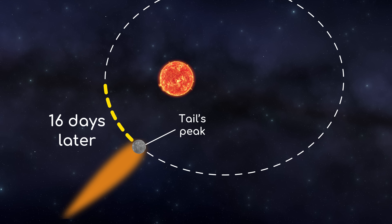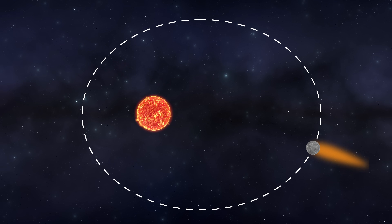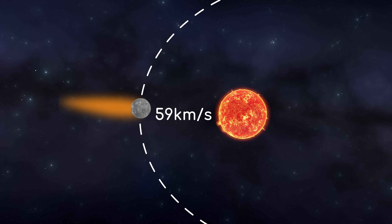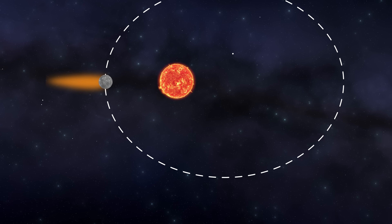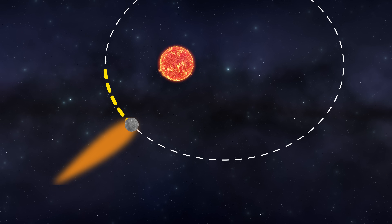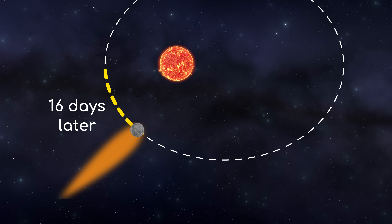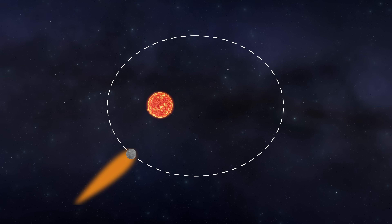Since Mercury's orbit is highly elliptical, its orbital speed varies a lot — from 39 km per second when it's farther from the Sun to 59 km per second when it's closer. Through repeated observations, scientists noticed that Mercury reaches its maximal radial velocity after slingshotting past the Sun — exactly 16 days after perihelion. That's when it's travelling away from the Sun at its top speed, creating optimal conditions for the sodium tail to extend and become more observable.